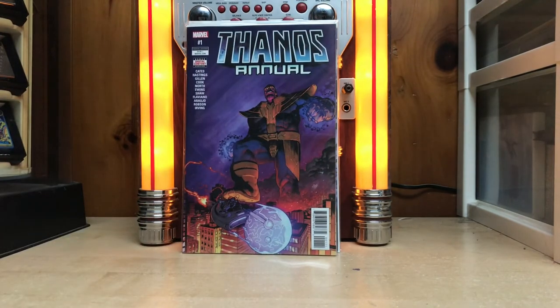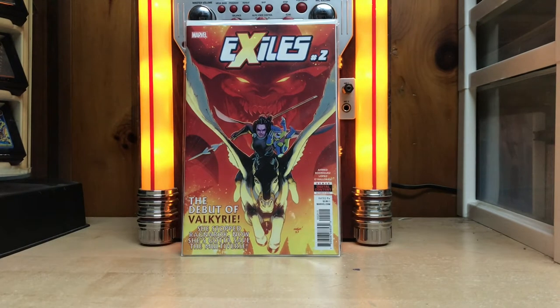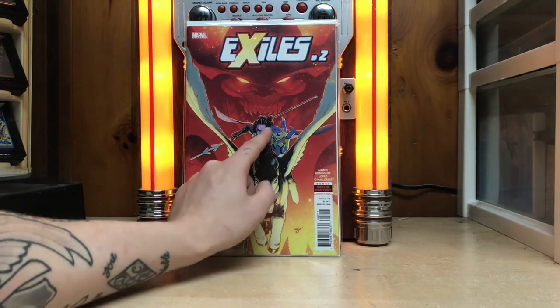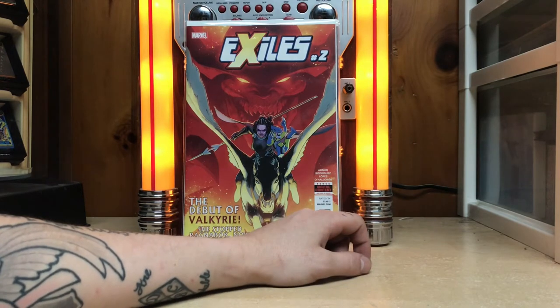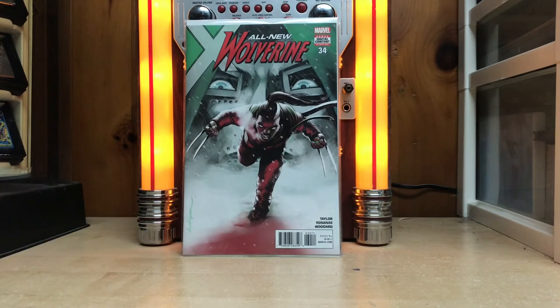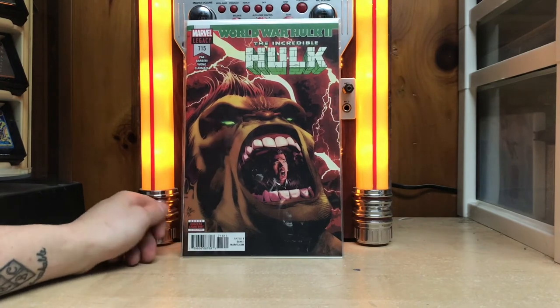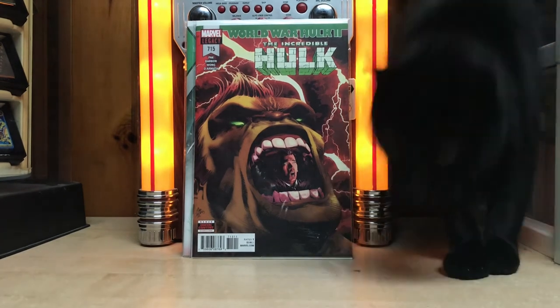Then we've got the Thanos Annual number one — I've heard it actually has something big in it, I haven't read it yet but we shall see. And then Exiles number two — the debut of Valkyrie, I love Valkyrie, I think it's awesome. There's also a Scotty Young-looking character with a Wolverine X — it's like a kid Wolverine. Then we've got All New Wolverine 34, and a book from last week, World War Hulk — The Incredible Hulk 715. Really cool book.